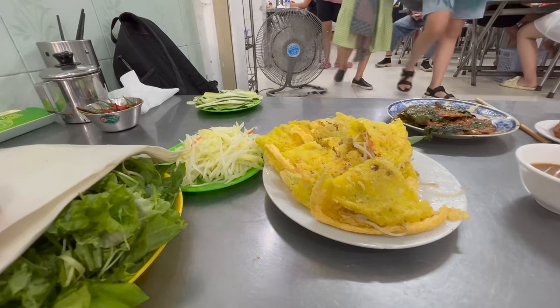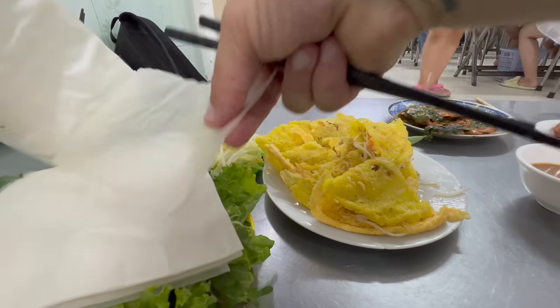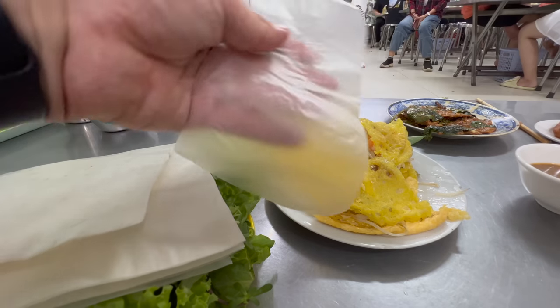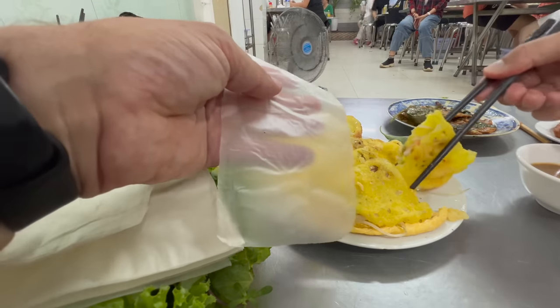I like that the bánh xèo are already cut up because usually you have to cut them with your chopsticks and I make an absolute mess of it. I'm going to get one of my rice paper wraps now. I've been watching everyone - some people are putting these at the bottom, some people are putting their lettuce at the bottom, so I'm just going to put this at the bottom.